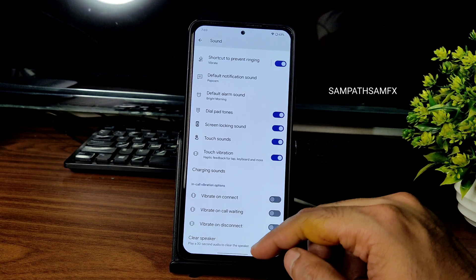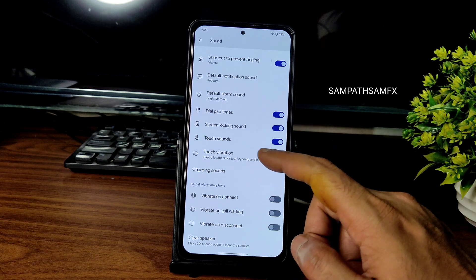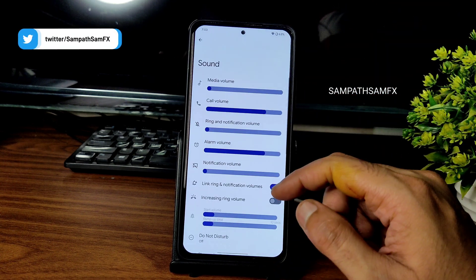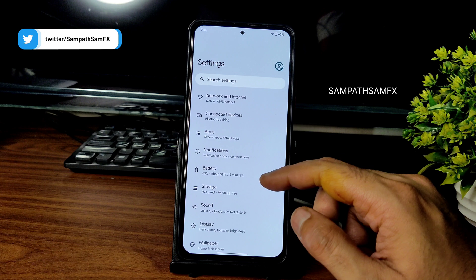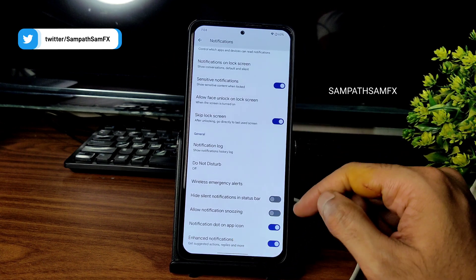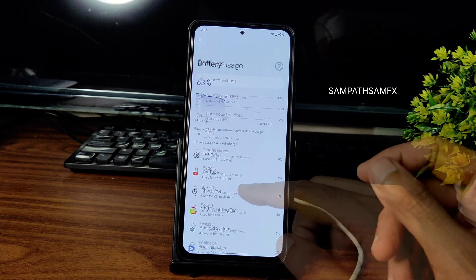In the sound settings, you can see all the basic settings are given here: clear speaker option, vibrate on connect, call waiting, disconnect. Touch vibration and haptic feedback — you can enable or disable those. Some sounds can also be enabled or disabled from here. For notifications, you get all the basic settings; enhanced notifications are also given.